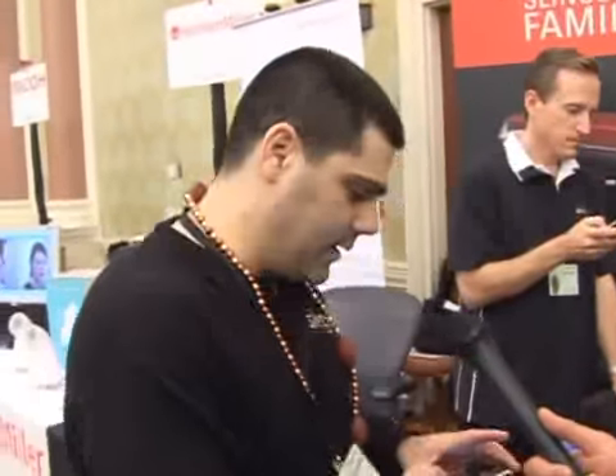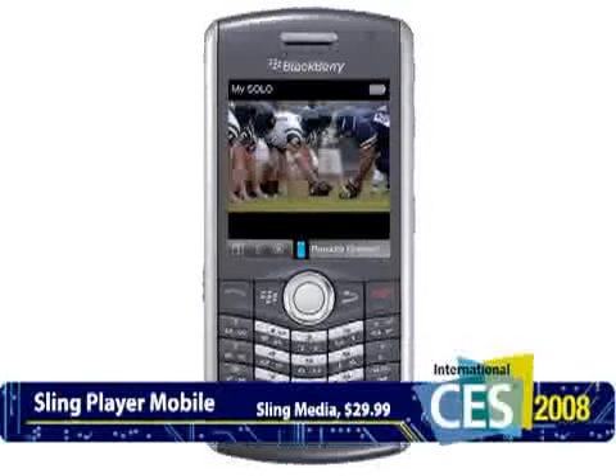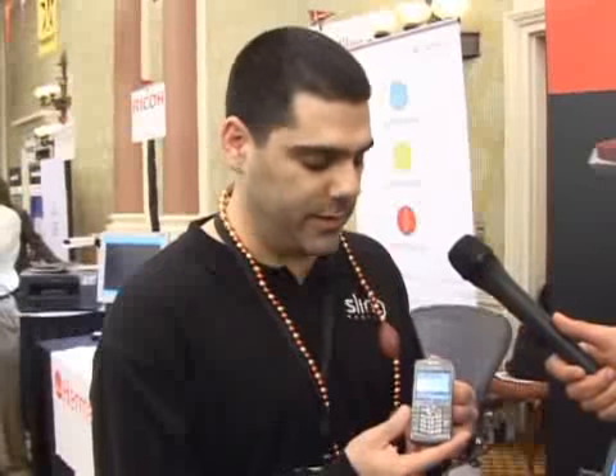We're very excited to be here at CES. We've had several exciting new announcements. For the first time, we're demonstrating Sling Player Mobile on the Blackberry platform. This is a Blackberry Pearl 8120 which is connecting to my TiVo in Maryland. This will be released later this year — it's the first Blackberry model we support. We'll be supporting additional ones, and this software will be a one-time fee of $29.99. It works in conjunction with your Slingbox to stream your home television content anywhere in the world.